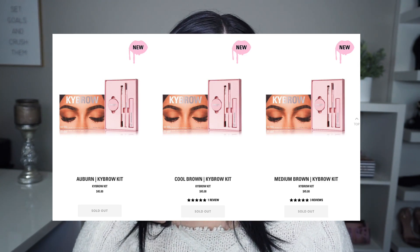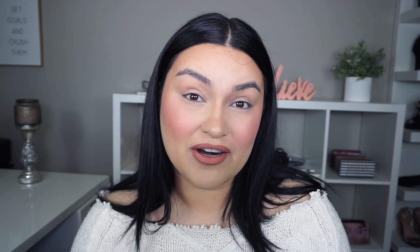You can actually buy them in a kit, which is what I was going to do first — I had that in my cart. You can get a full kit with everything included, including their brow brush. I did not pick up the brow brush because I already have my Anastasia number 12 brush and I love it — it's my ride-or-die brush.